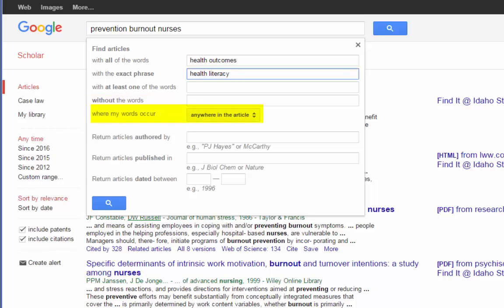I love the where my words occur option. If you want something really specific, you can ask it to only bring up articles where all of your typed words occur in the title. This will really narrow your search, but if there is a title that has all of these words, chances are it's a very good match for your topic. You can also specify a particular author, a particular journal, or limit by date — let's do 2010 to 2016 and see what we find.